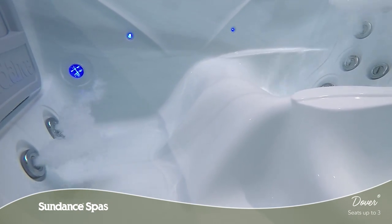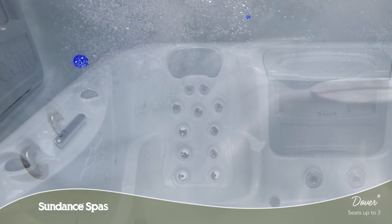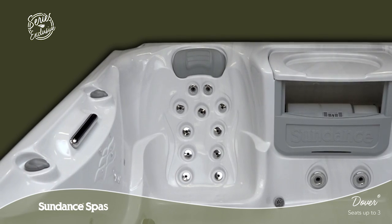At your feet, a bold, swirling massage melts away fatigue and aching arches. The series exclusive acupressure seat offers welcomed relief for fatigued muscles and tightness caused by stress.